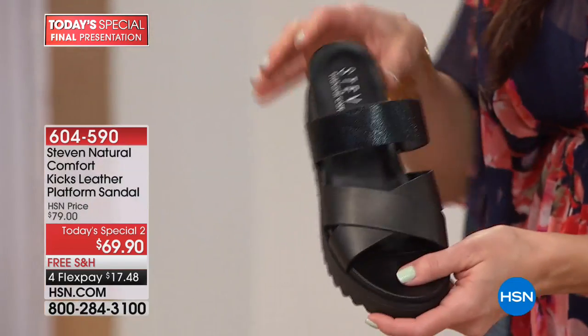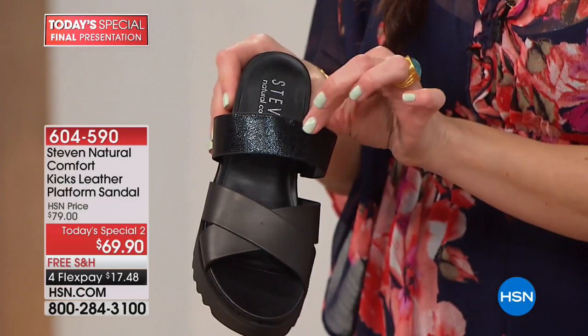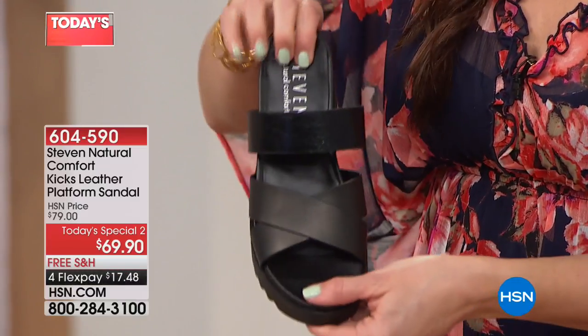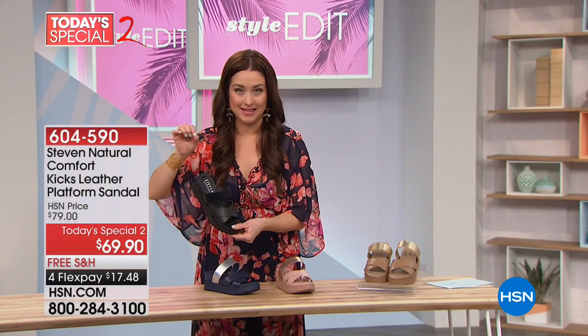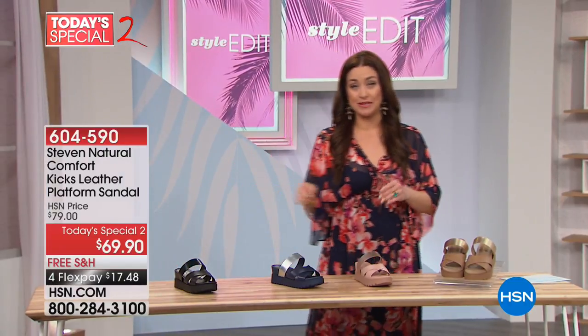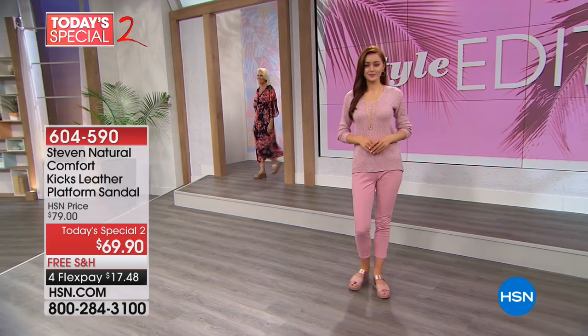Last but definitely not least, that's going to be your black. Look at that top strap that gives you that sheen, that interest, and really is going to be a fun, super cute, very comfortable shoe for spring going into summer. This is your Today's Special Too — it's $10 off the HSN price and it's on four interest-free credit card payments, which means you're getting it home for $17 and change on your charge card.